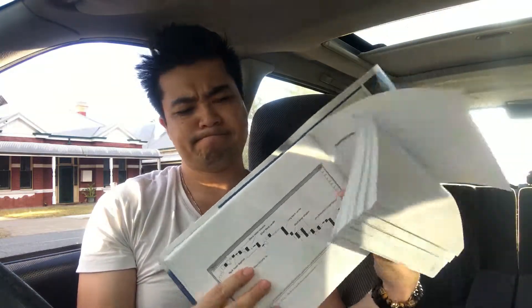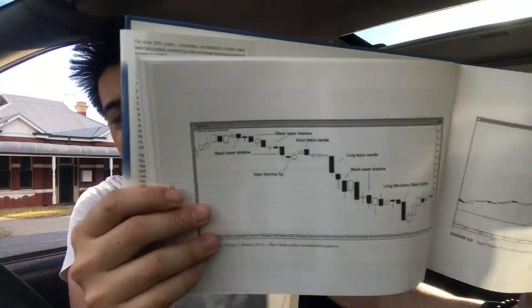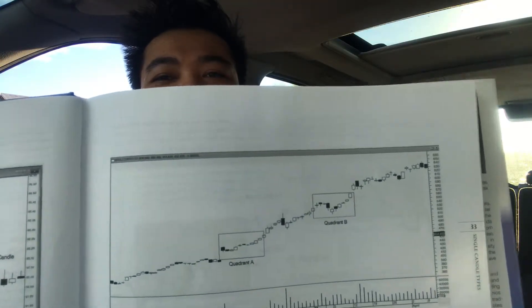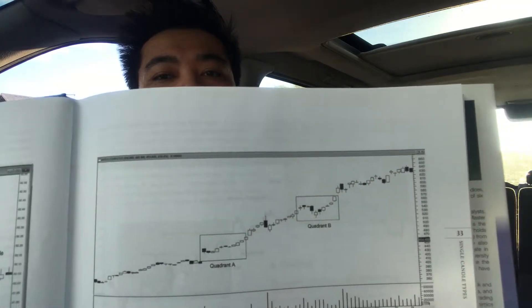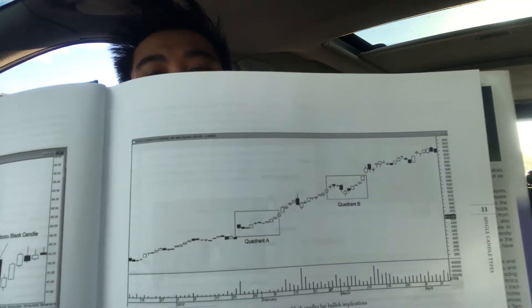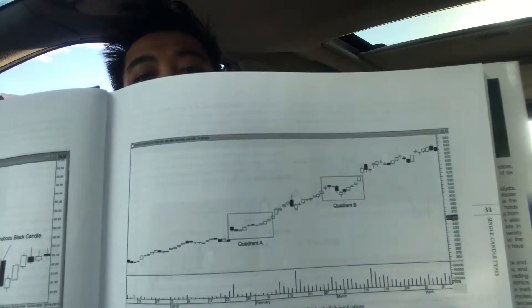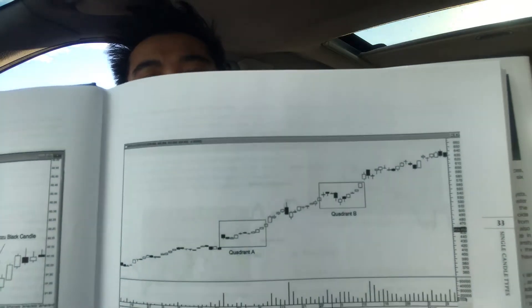It talks about the definition, the interpretation, and when you should go in and when you should get out. I've written my notes all over the place. You can identify where the candlestick is and snapshot inside. It gives you a chart, indicates where you're looking, and then explains what candlestick formation is happening. I think there's about a hundred different types of candlesticks in here.